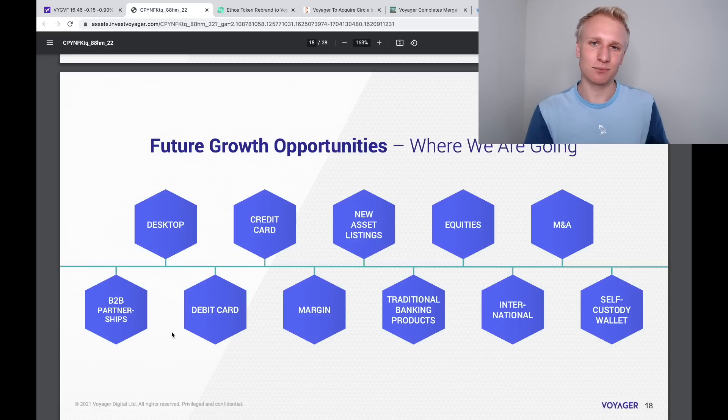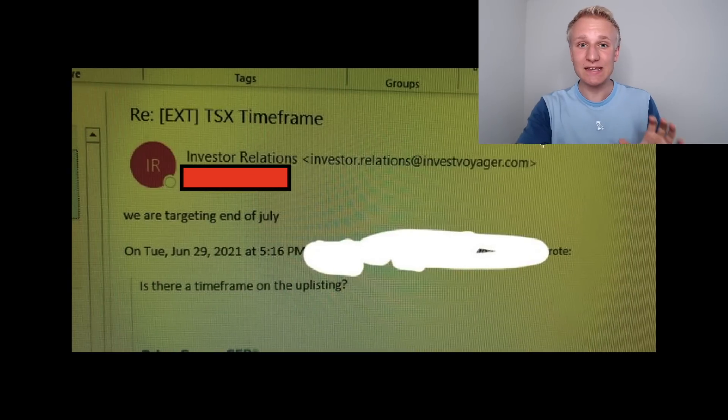Let's speculate in the comment section below — what businesses do you think Voyager may acquire, and what sectors do you think they'll target? Let me know, I'm interested in hearing your thoughts. Now let's move forward to the Toronto Stock Exchange uplisting, which is obviously a big catalyst to watch for Voyager Digital.